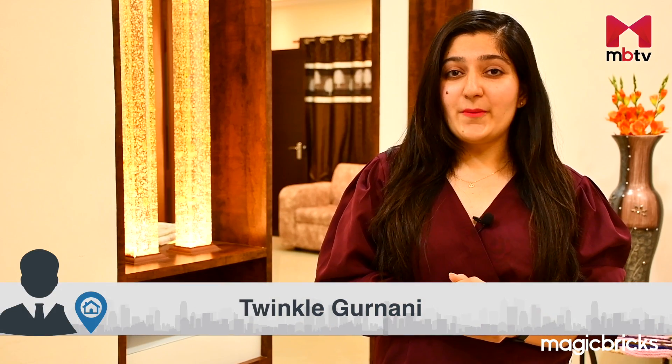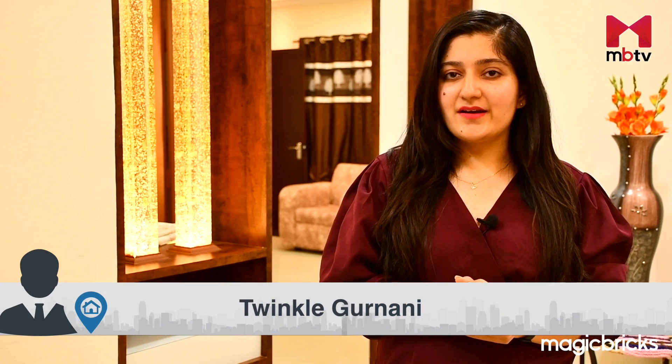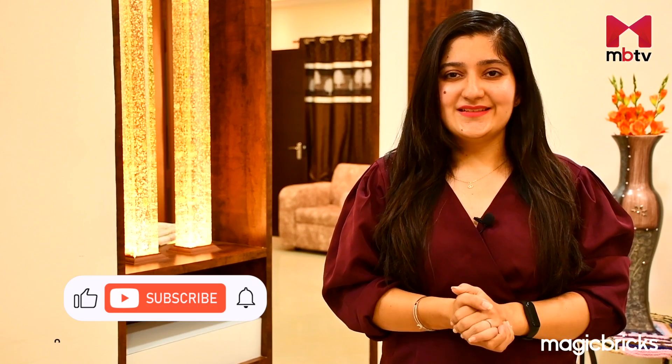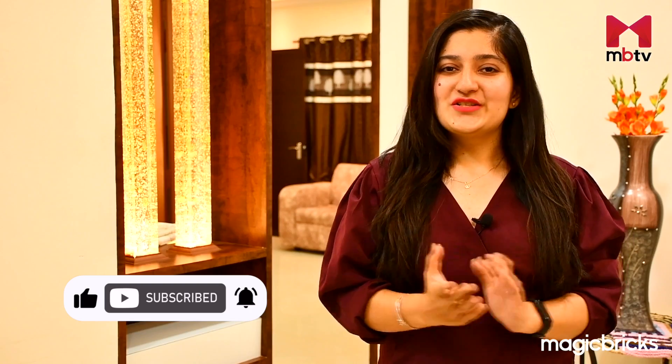Join me, Twinkle Gurnani, on Property Pundits as I share tips on finding potential buyers and getting the best deal. Do not forget to subscribe to MBTV and hit the bell icon to stay informed.